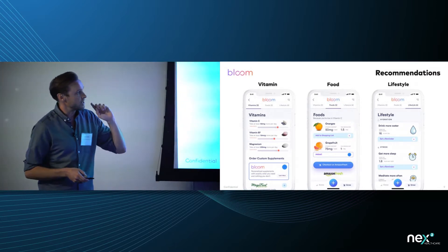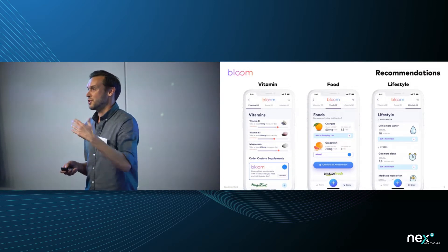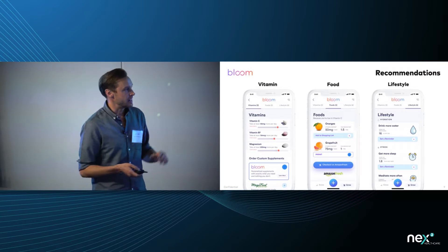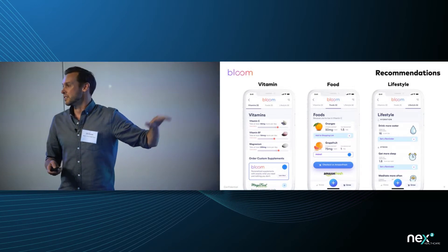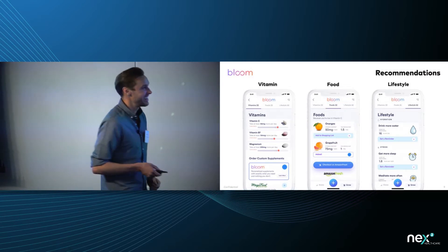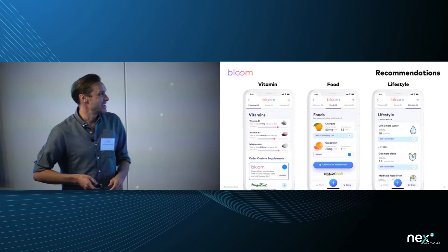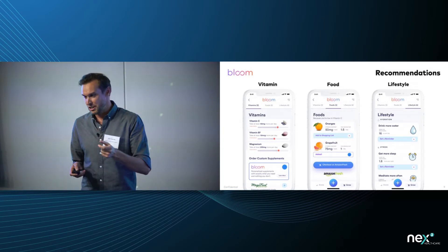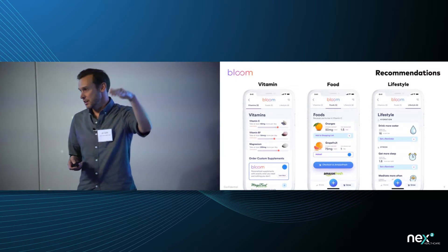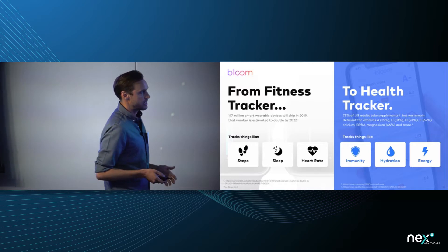On the lifestyle side, we track hydration — we can tell you exactly how many ounces of water your body needs. Instead of following the generic eight-glasses-a-day rule, this tells you exactly what your body needs because we're all different. We also track cortisol for stress: if your cortisol is high, you're stressed out; if it's low, you might be depressed. You can try things like taking a walk or a nap and see those levels change in real time.